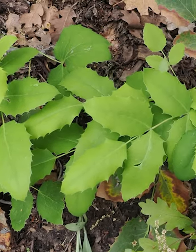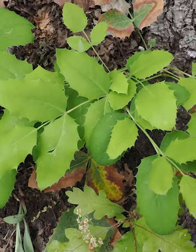This creeping Oregon grape is a handsome spreading ground cover that is native to the western states. Indeed, this patch of creeping Oregon grape is found near my home in Colorado's front range.